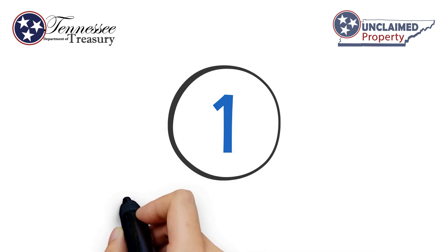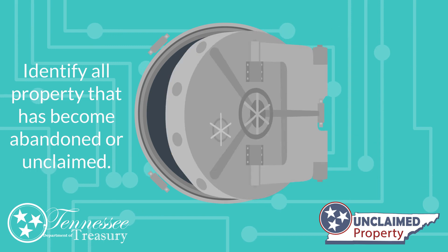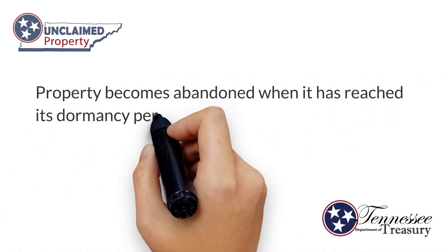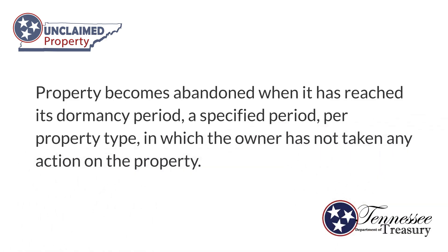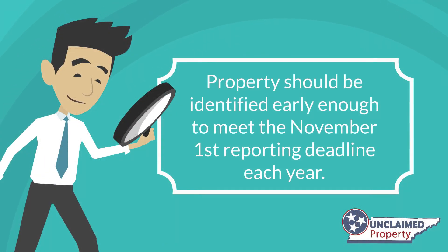Step 1: Identify property. You will need to identify all property that has become abandoned or unclaimed. Property becomes abandoned when it has reached its dormancy period — a specified period per property type in which the owner has not taken any action on the property. Property should be identified early enough to meet the November 1st reporting deadline each year.